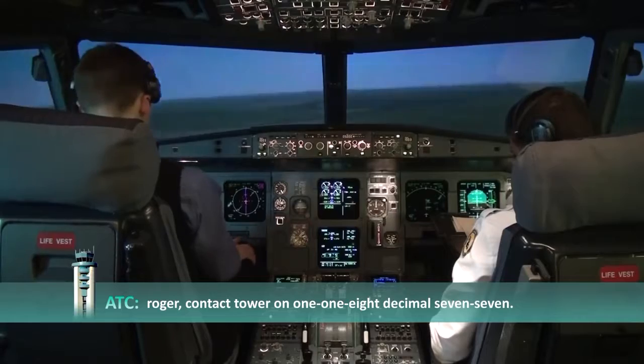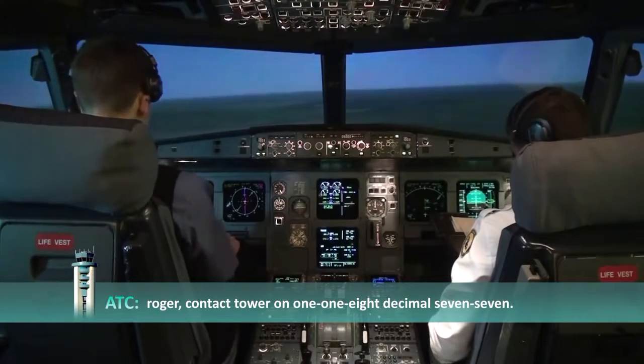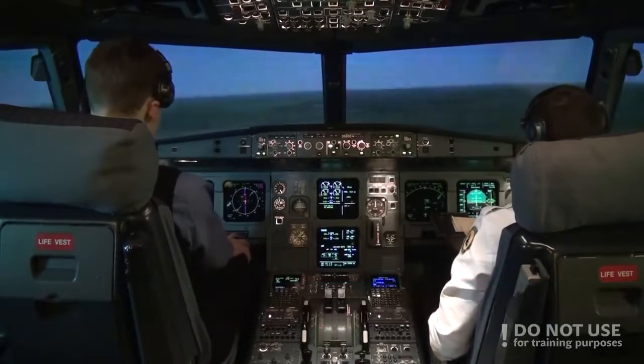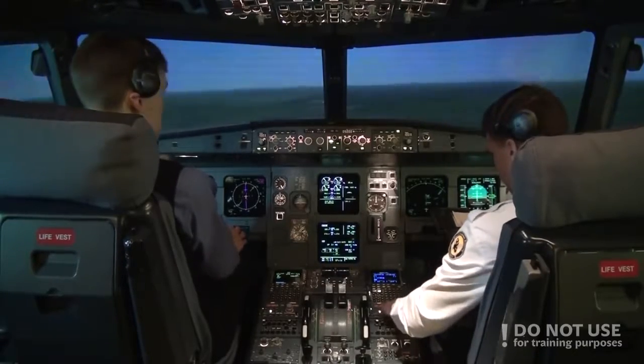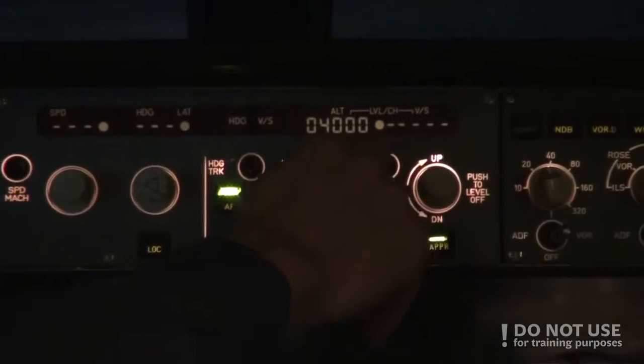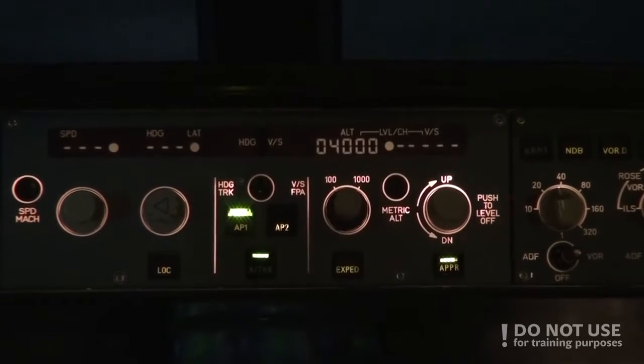Roger, contact Tower on 118.77. 118.77, thank you, goodbye, Baltic Aviation 320. And the initial approach altitude for 07R is 4000, right? Yes, 4000. Send me. Check.